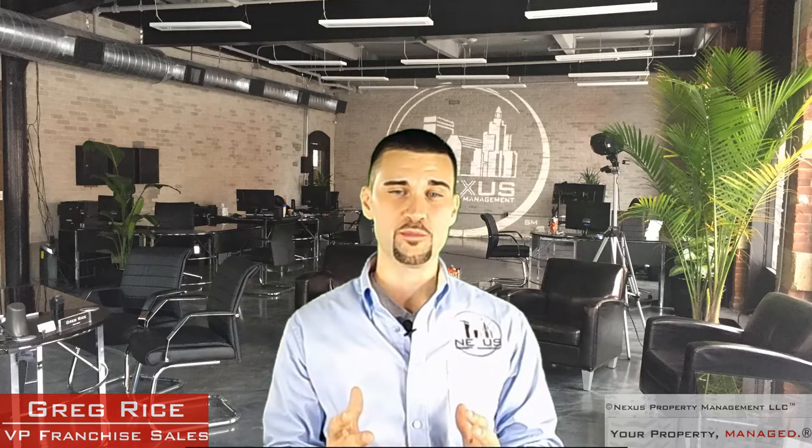Hey everybody, it's Gregory Rice. We're here at Nexus Property Management's headquarters in Pawtucket, Rhode Island. Welcome to the first part of our four-part series on buying your first investment property. Congratulations to you, because buying a rental property is the single best financial decision you will ever make in your entire life.